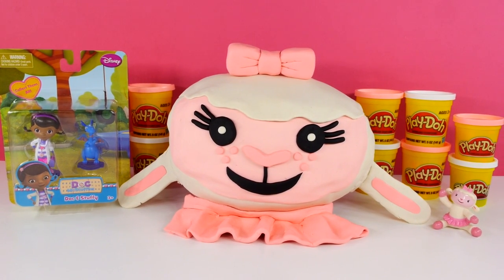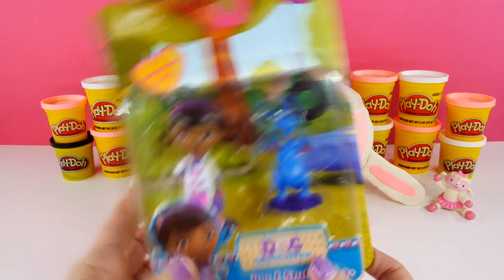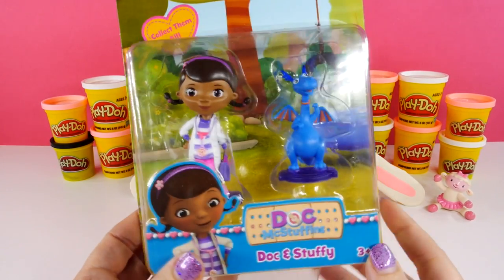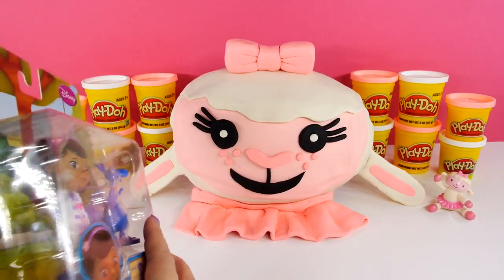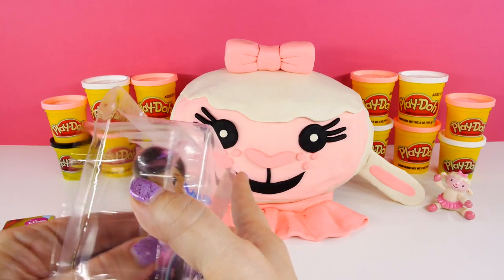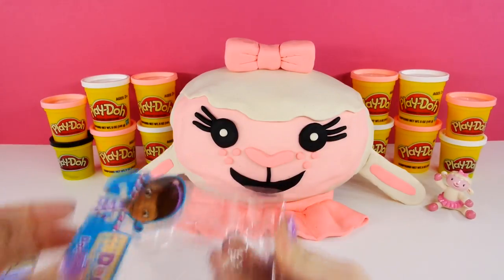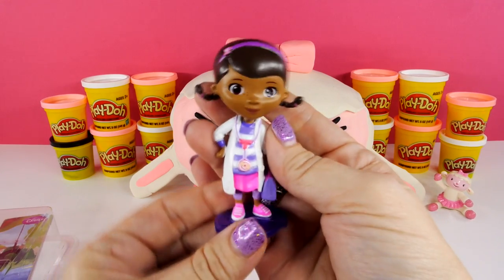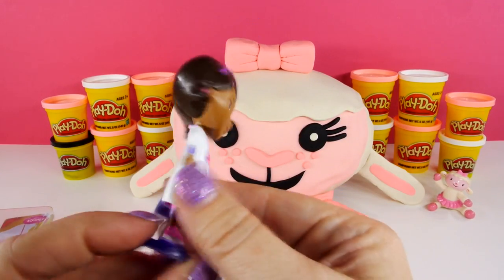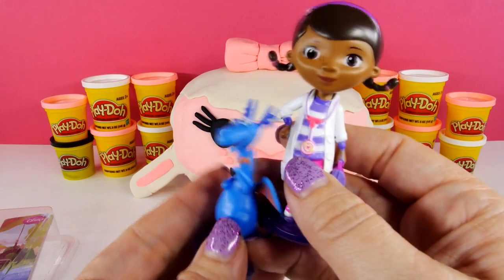Doc McStuffins fans, I had a lot of fun making this Lamby Play-Doh surprise egg, and I also got these Doc McStuffins and Stuffy figures because I wanted them to help while we opened our giant Play-Doh surprise egg. So let me open them first so they can join in the fun. Oh look at Stuffy, he's so cute! And here's Doc McStuffins — look at her, I love her little pigtails, so cute!